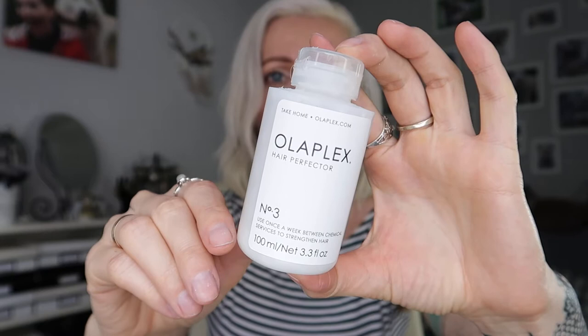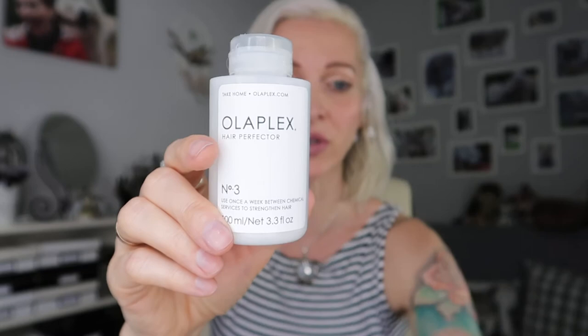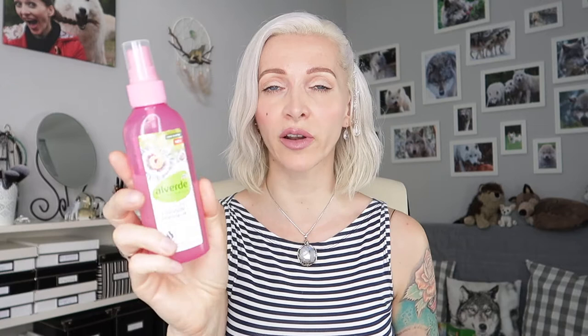I have two products I'm using only occasionally that are a really great help. First is Olaplex number three — it definitely helps my hair stay in shape even though I'm bleaching it. I use it about two, maybe three times a month. Definitely something I recommend if you're dyeing your hair. Then I have this spray conditioning treatment by the brand Alverde — their organic cosmetics line from our drugstore. It has an oily component and a liquid component so you need to shake it, then after you towel-dried your hair you spray it on and leave it in. I like it.